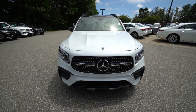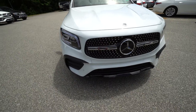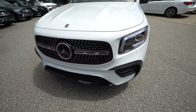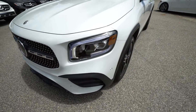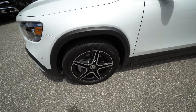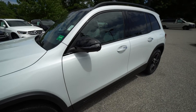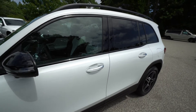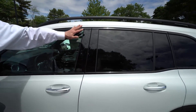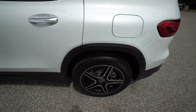This beautiful 2022 GLB 250 was ordered in what's called digital white — a metallic, very pleasant off-white shade. That's paired with the Neva gray and black two-tone interior. This is a heavily equipped vehicle, which includes your parking assist package and your 360-degree camera. It's also got the night package, so you have all the black trim elements going around the vehicle, which matches up nicely with the wheels as well.